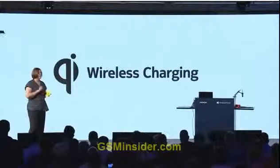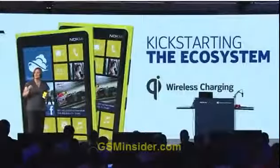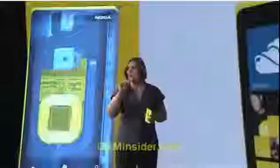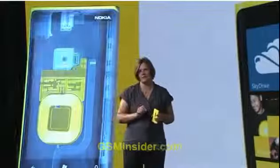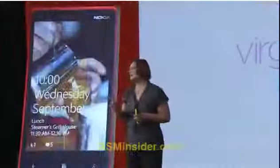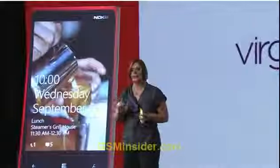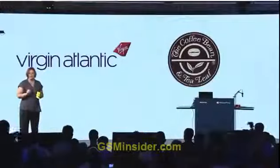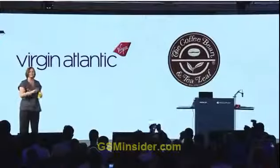There is a lot of momentum building behind the Qi interoperability standard, but today we are turbo-boosting that momentum. Today, we are announcing deals with Virgin Atlantic and Coffee Bean and Tea Leaf to bring wireless charging to the world outside your door.